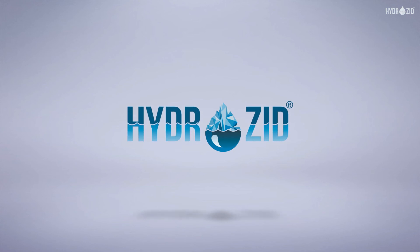To learn more about Hydrozeel, please visit our website at www.hydrozeel.com.